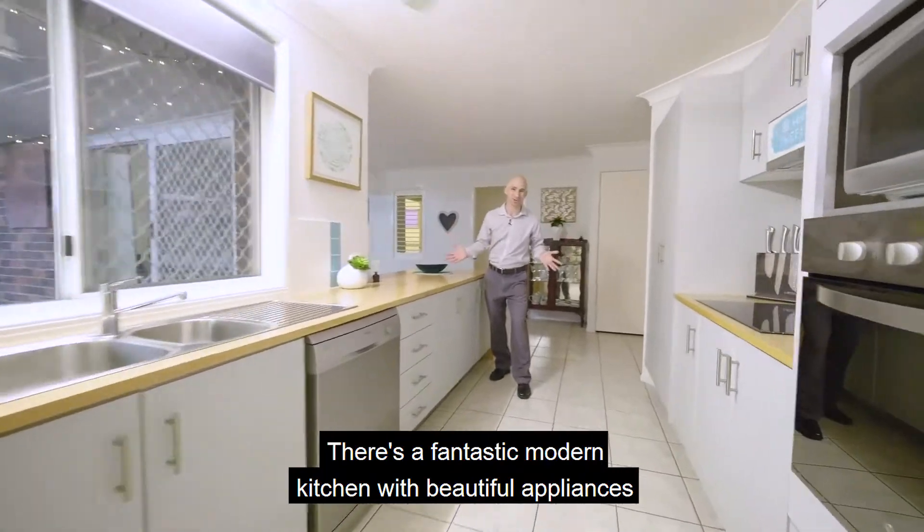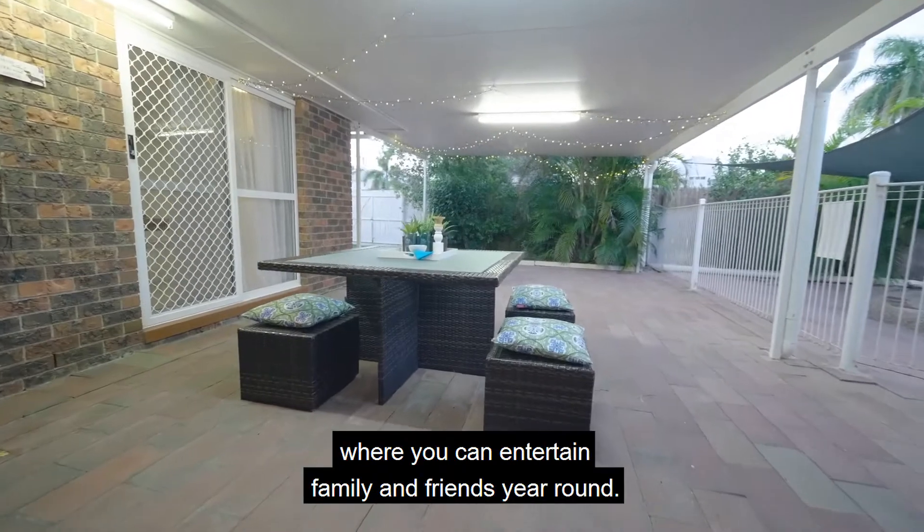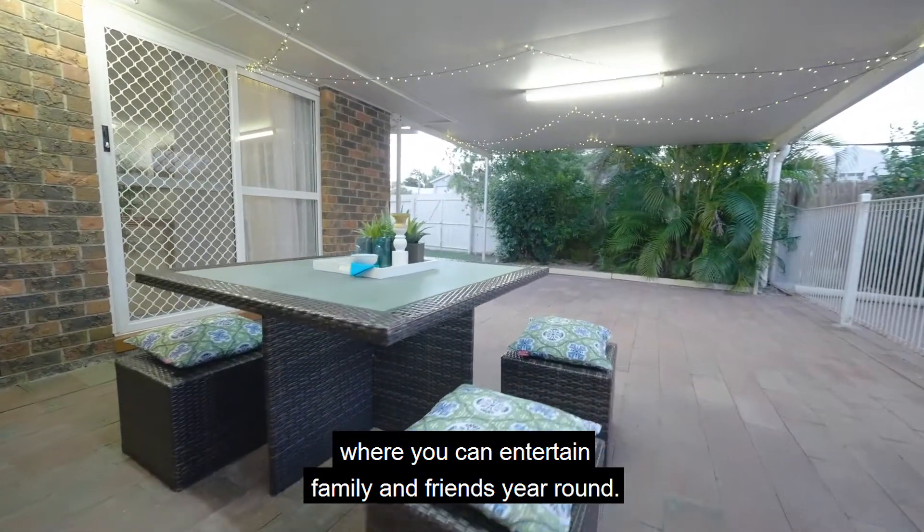There's a fantastic modern kitchen with beautiful appliances, and just around the corner is this stunning patio where you can entertain family and friends year round.